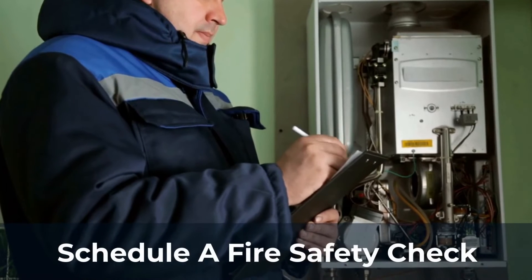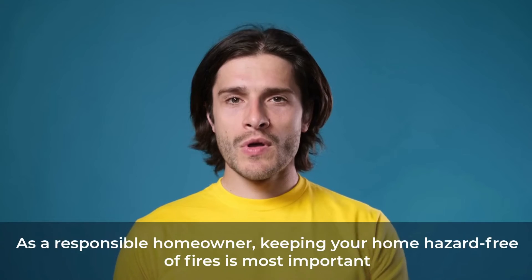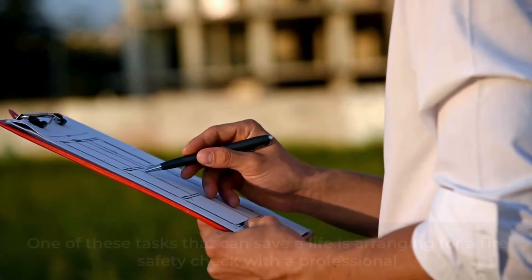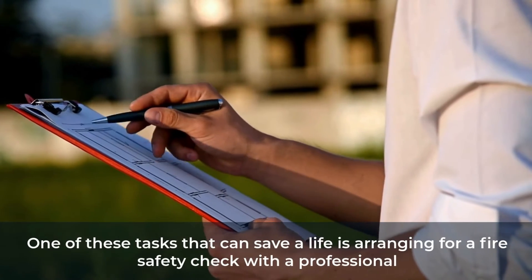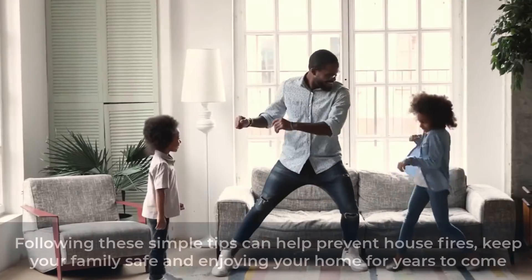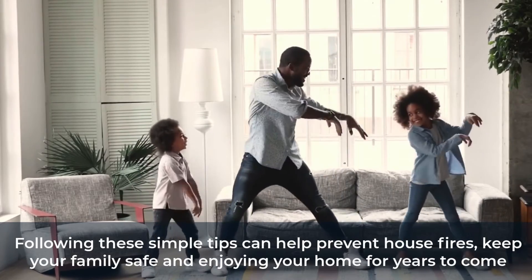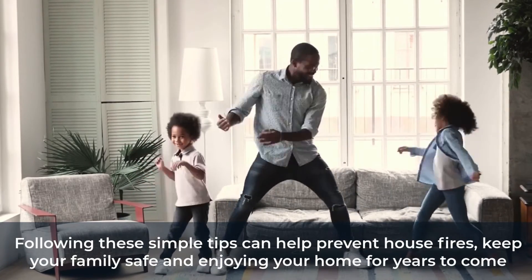Schedule a fire safety check. As a responsible homeowner, keeping your home hazard free of fires is most important. One of these tasks that can save a life is arranging for a fire safety check with a professional. Following these simple tips can help prevent house fires, keep your family safe, and enjoy your home for years to come.